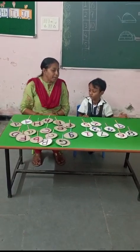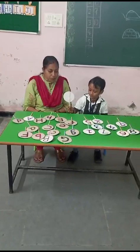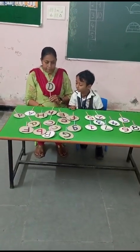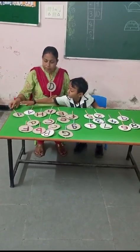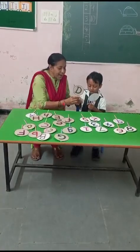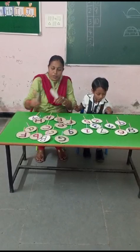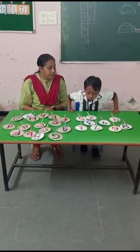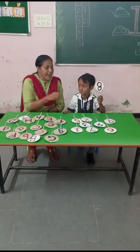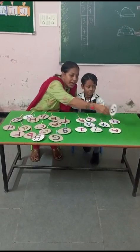Ashish, pick up capital D and small d. D, small d — pick up small d. This is D and small d. Very good. Now pick up number eight. Where is number eight? Very good. This is number eight. Clap for Ashish.